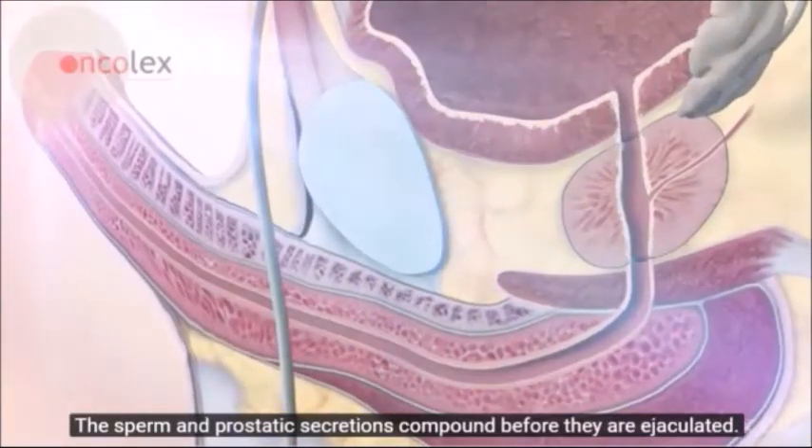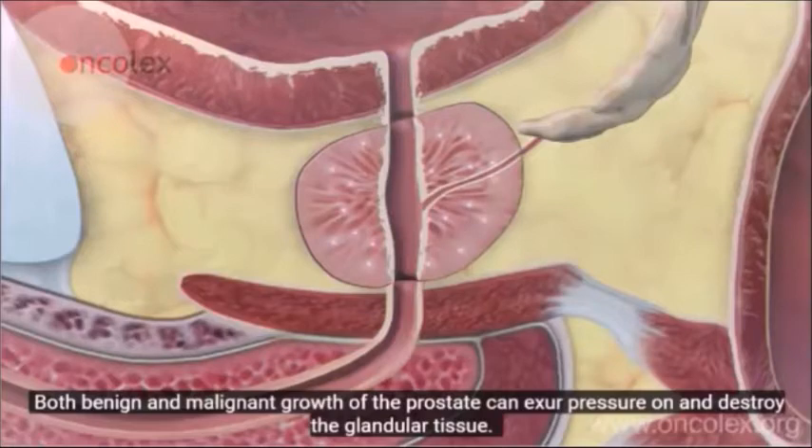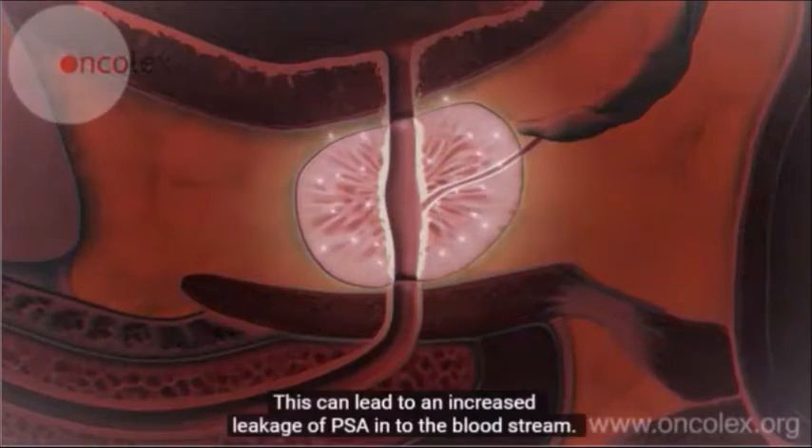Both benign and malignant growth of the prostate can exert pressure on and destroy the glandular tissue. This can lead to an increased leakage of PSA into the bloodstream. A high PSA value in the blood is currently the most common indicator of prostate cancer.